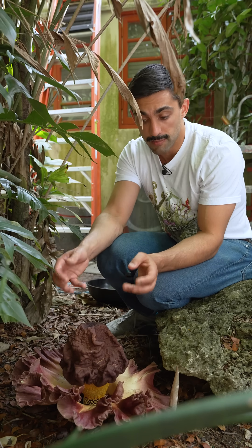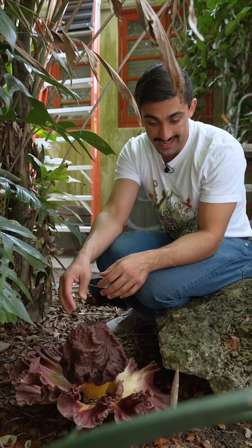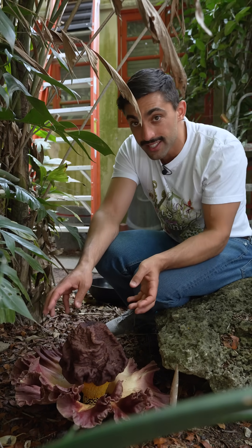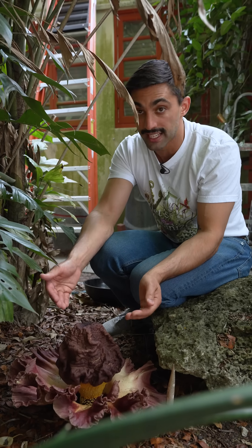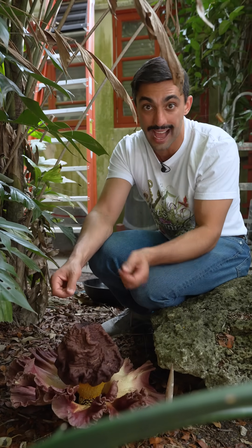This inflorescence emits an acrid odor and, if you look carefully, kind of looks like rotting meat. This reflects its pollination syndrome, attracting flies and beetles which seek out rotting flesh.